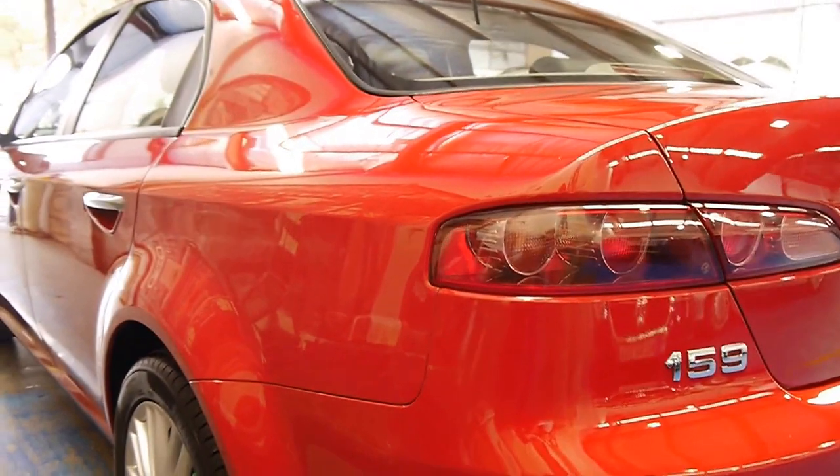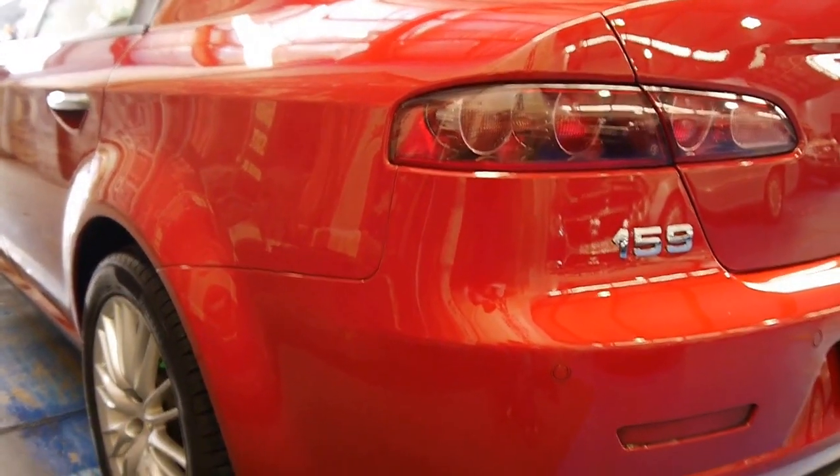Looking down the side, it's in incredibly good condition. The wheels are very good, free from gutter rash or anything like that.